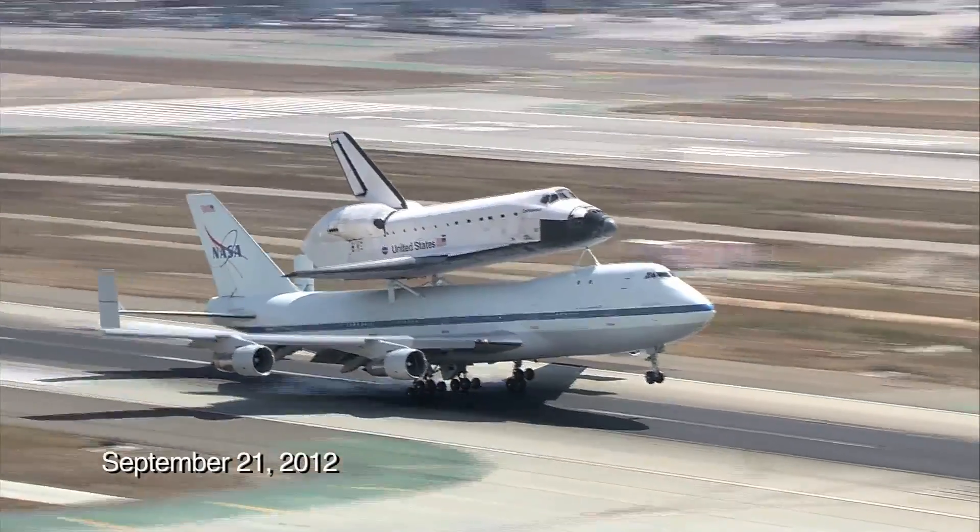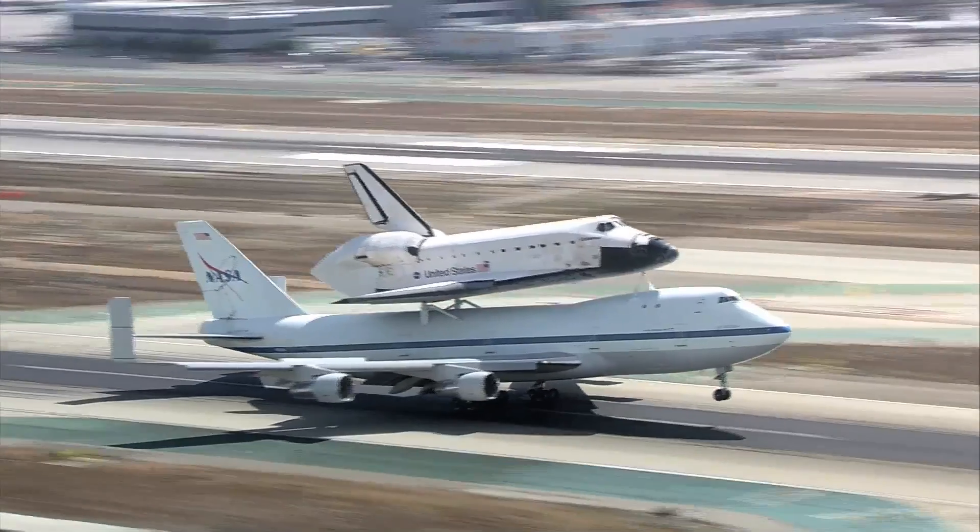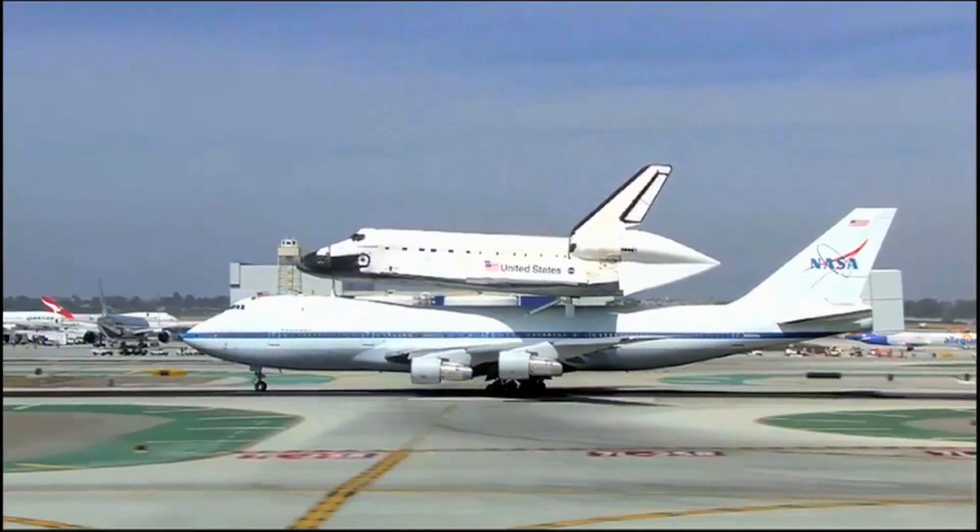Mission 26 is Endeavour's final mission, and that's to stimulate curiosity — to inspire science learning, inspire the next generation of scientists, engineers and explorers.